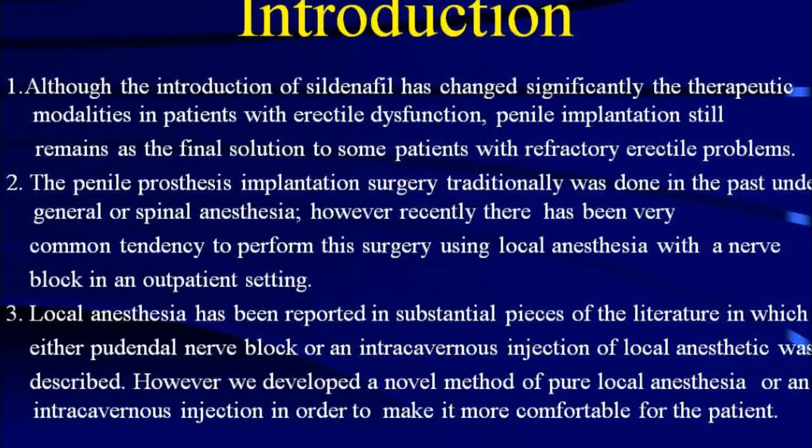Local anesthesia has been reported in substantial pieces of literature in which either pudendal nerve block or an intracavernous injection of local anesthesia was described. However, we developed a novel method of pure local anesthesia via intracavernous injection in order to make it more comfortable for the patient.